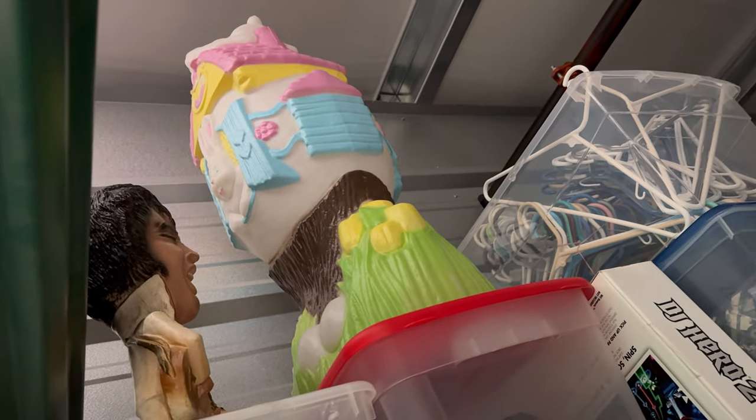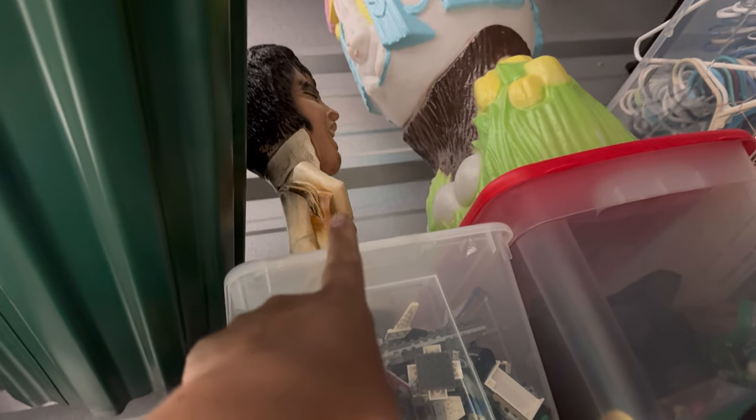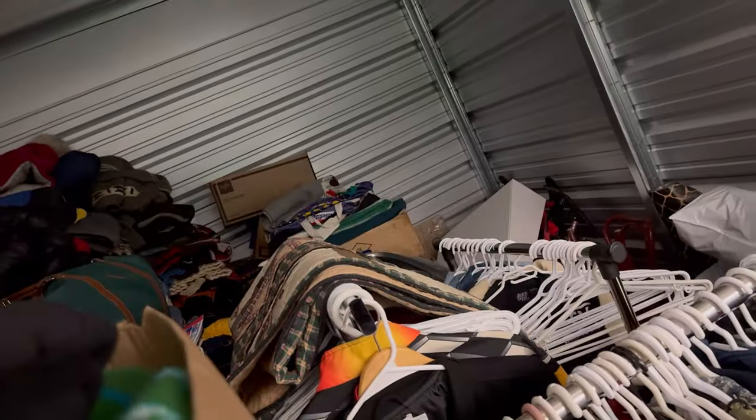Why haven't you sold that thing? Oh, it's for Easter? You're saving that for Easter? Ew, you still have this — that's from a year and a half ago, Daniel. It hasn't sold yet? Oh my god.